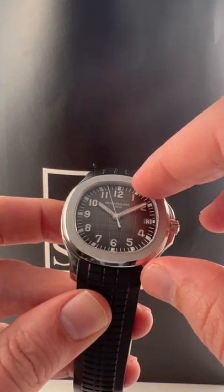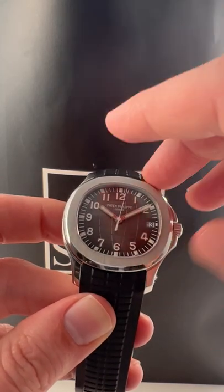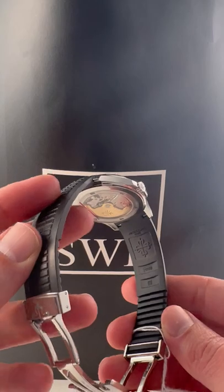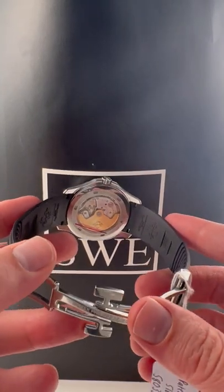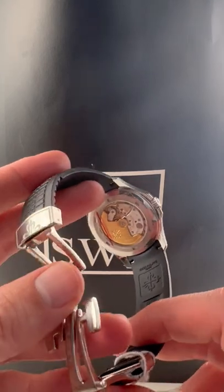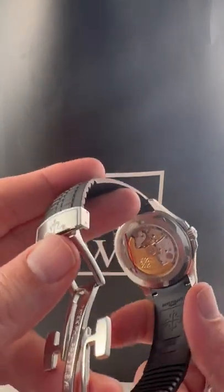This has got a beautiful looking waffle pattern dial, which is rounded, almost globe shape — that is going to be unique to this model. This is on a beautiful looking black rubber strap, original Patek strap, with a beautiful exhibition case back. And what is that I peek on that case back? That's right — that's still the original factory sticker. We're looking at an unworn Aquanaut.